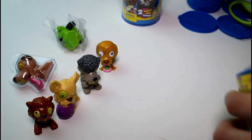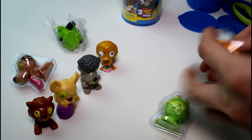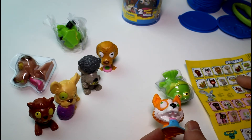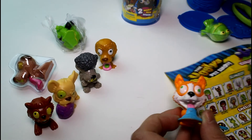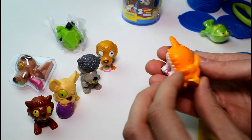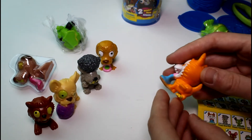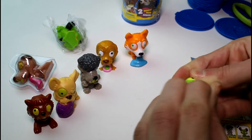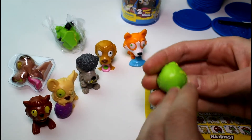We have two more to open. We got this cutie — this kind of reminds me of my dog Bindi a little bit. He's a Hideous Husky and he is common. Is he like peeing? I think he's peeing, because there's like yellow there and he's lifting his leg. Well, that's interesting. And then we got a Funky Frog and he is common — I like him a lot.